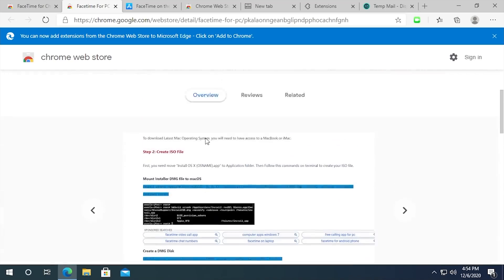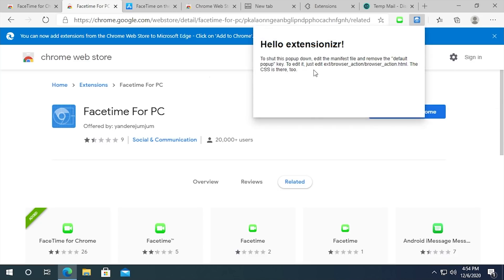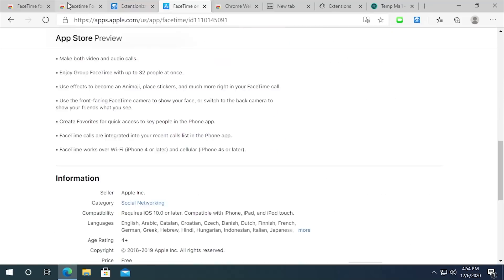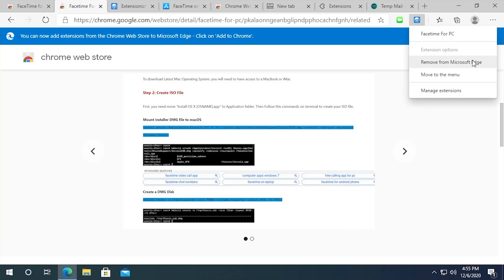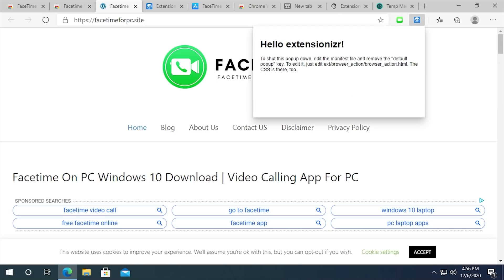Let's look at this one — version 0.0.1. It doesn't launch anything by default. Clicking the icon shows a popup that says 'Hello, extensionizer — to shut this popup down, edit the manifest file and remove default popup.' This was made with Extensionizer — a tool to start a Chrome extension in 15 seconds — and the default placeholder was never changed. Right-clicking offers no real options. It's just a link to FaceTime for PC dot site, so you wouldn't even need to download this extension to reach the website. It provides no functionality whatsoever.